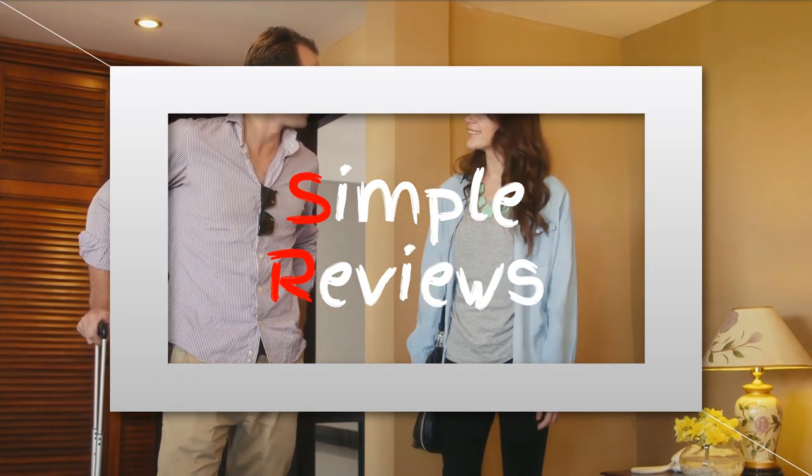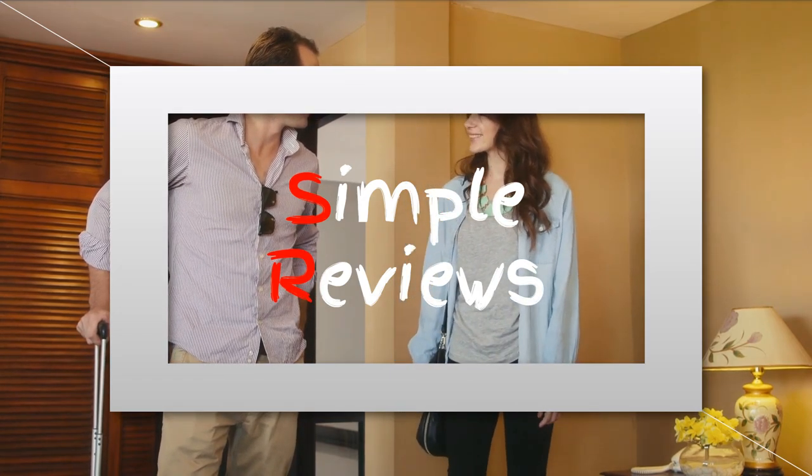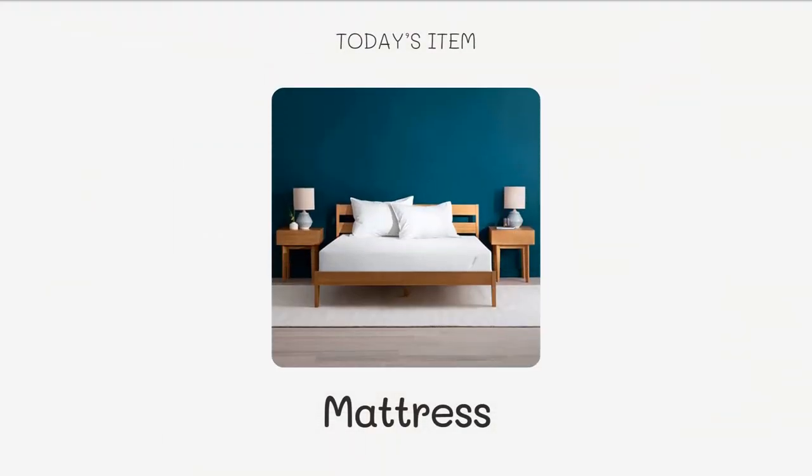That's why we've taken the time to test out and review five of the best mattresses out there to help make your decision easier.